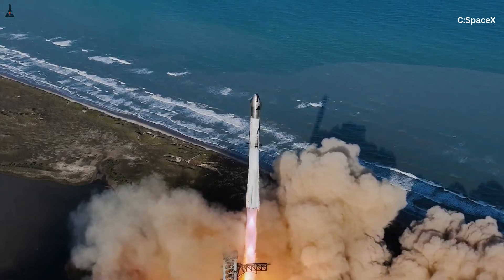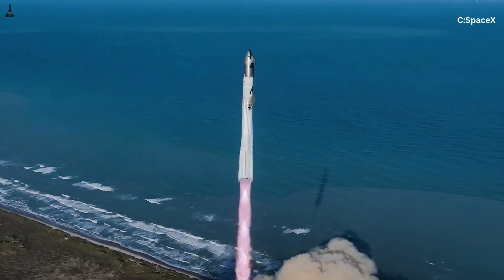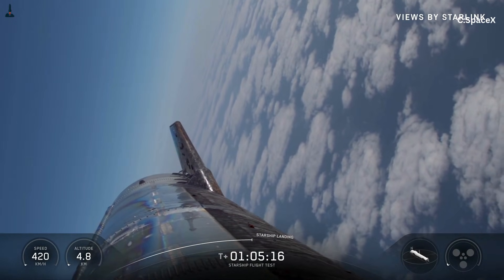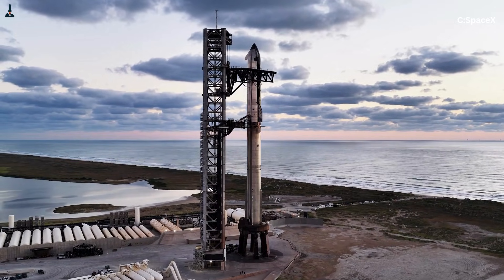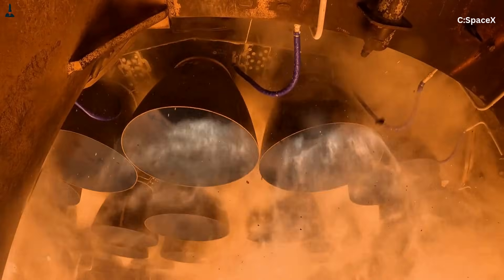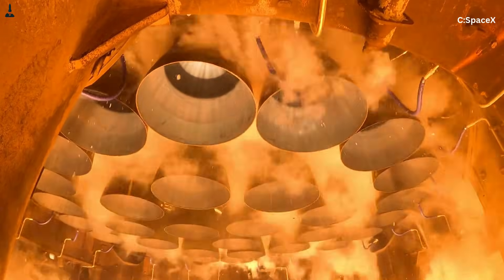A few viewers think it looks unstable. Others think something must be wrong with the engines. But the truth is completely the opposite. That wobbling plume is one of the clearest signs that Starship is doing exactly what it is designed to do. What's happening under Starship is not random, it is not turbulence, it is not a flaw. The wobble you see is the result of forces interacting at a scale and intensity humanity rarely deals with.